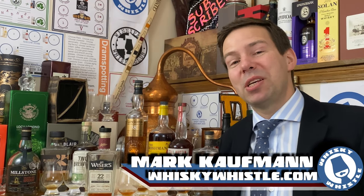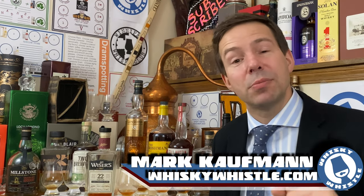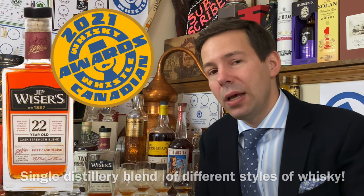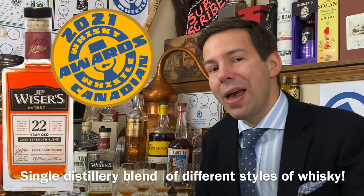Buongiorno my whiskey people! Mark here from Whiskey Whistle on YouTube, sharing a little whiskey awesomeness from Winnipeg — Winterpeg, the center of North America — bringing you JP Weiser's 22 year old cask strength blend. This is port cask matured, 59.7 percent ABV.